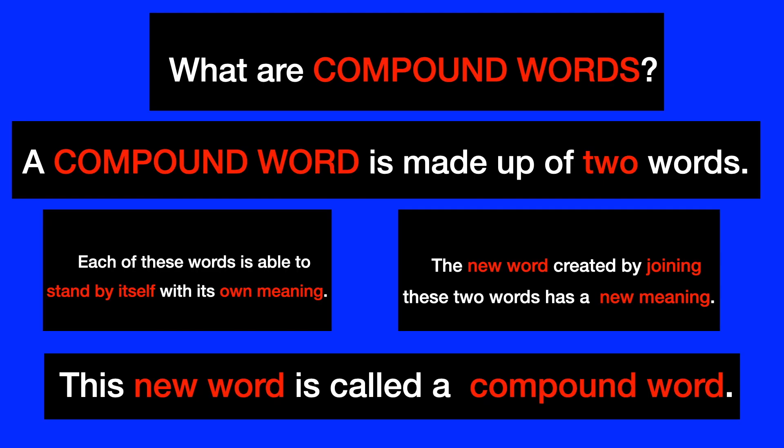Before starting with words, we need to understand what compound words are. A compound word is made up of two words. Each of these words is able to stand by itself with its own meaning. The new word created by joining these two words has a new meaning. This new word is called a compound word.